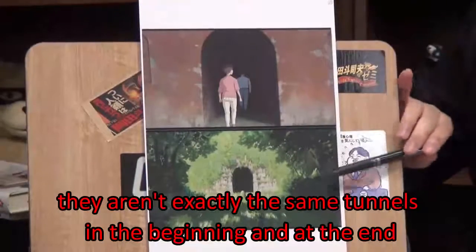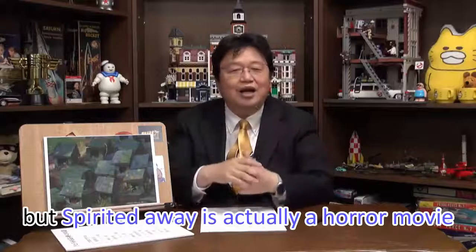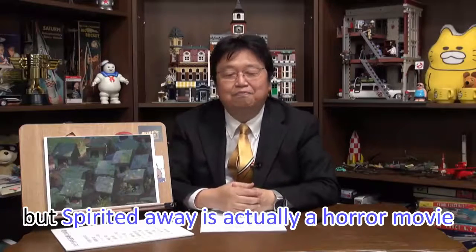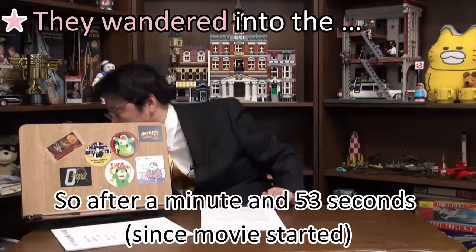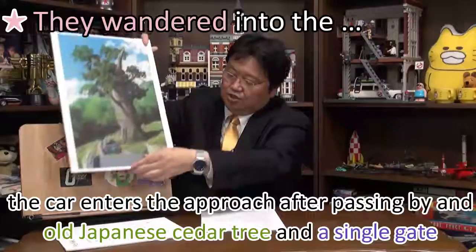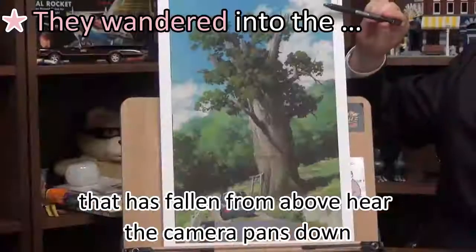They aren't exactly the same tunnels in the beginning and at the end — Spirited Away is actually a horror movie. After a minute and 53 seconds, the car enters the approach after passing by an old Japanese cedar tree and a Shinto gate that has fallen.